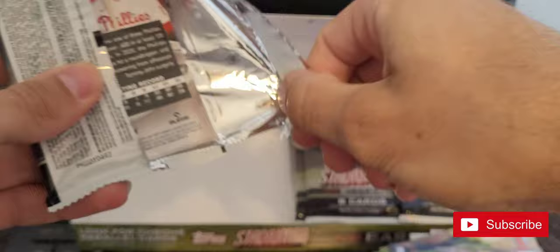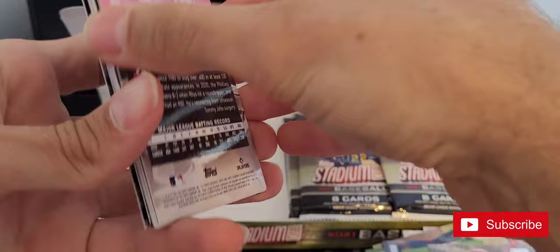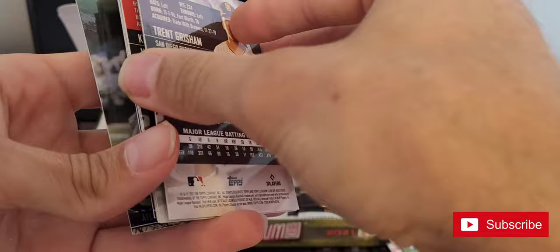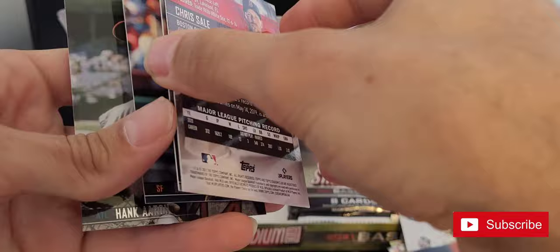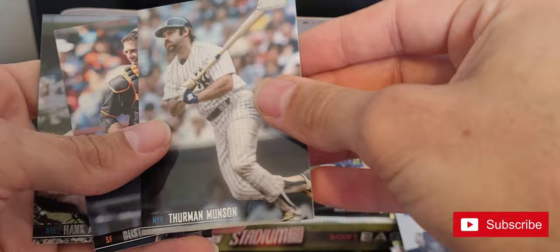Pack eight, still got one auto left in here. I don't even know what side to start from. Rhys Hoskins, Trent Grisham, Kenta Maeda, Chris Sale — who should be coming back soon — Thurman Munson.